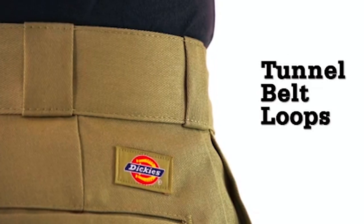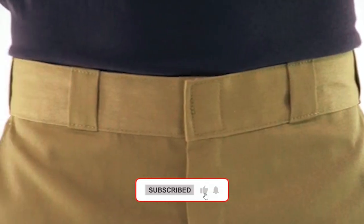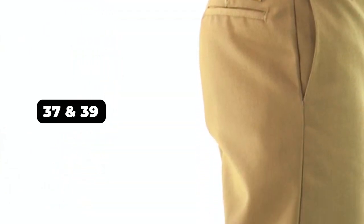Notable for their sturdy functionality, these pants feature distinctive tunnel belt loops, a hook and eye waist closure with a heavy-duty ratcheting brass zipper, and convenient front and back pockets. Sizes 37 and 39 are equipped with unhemmed bottoms, conveniently labeled as UU for easy identification of the unhemmed option.